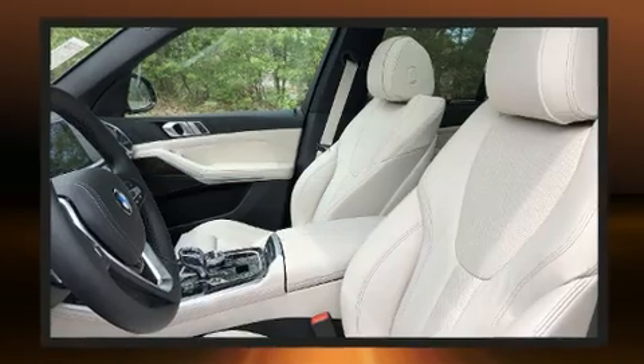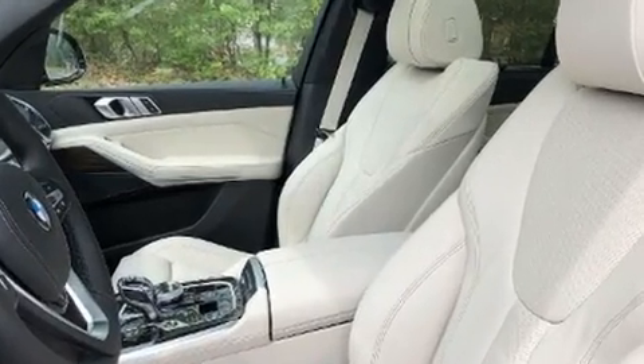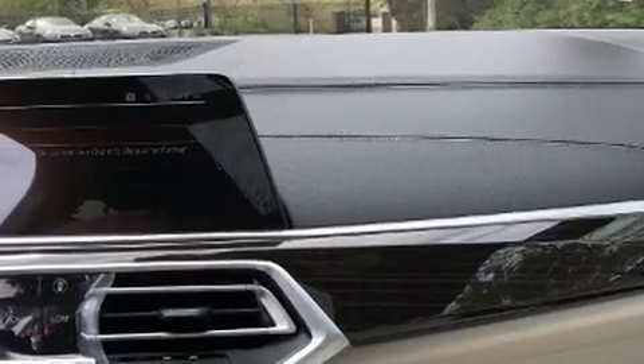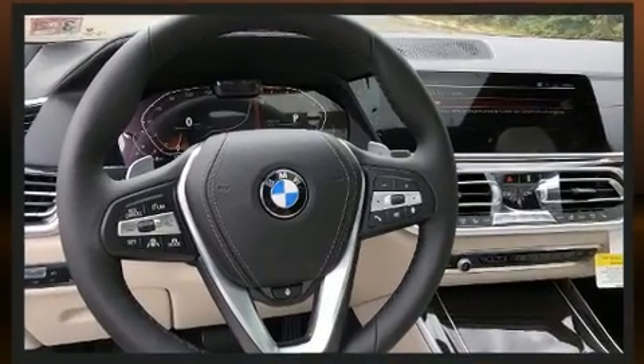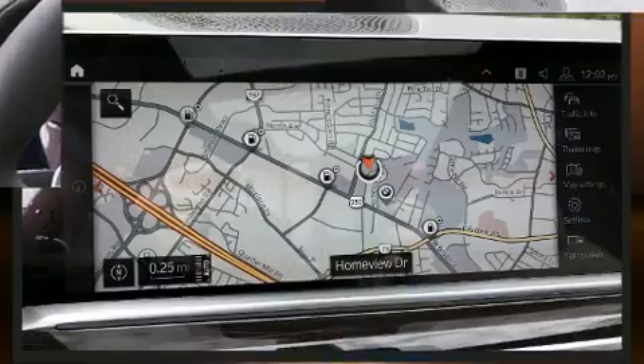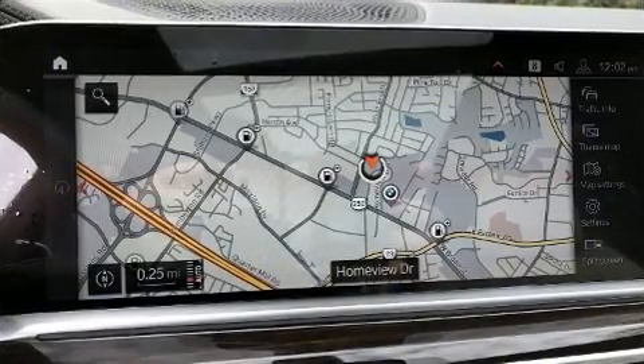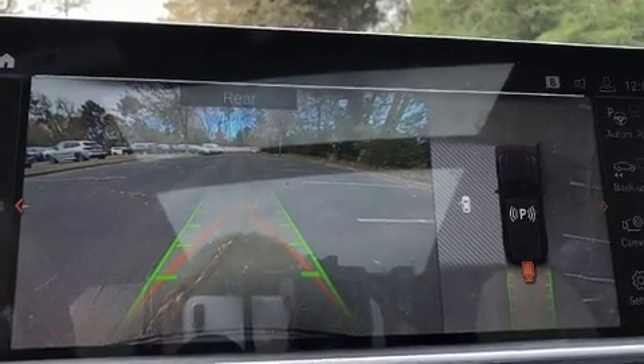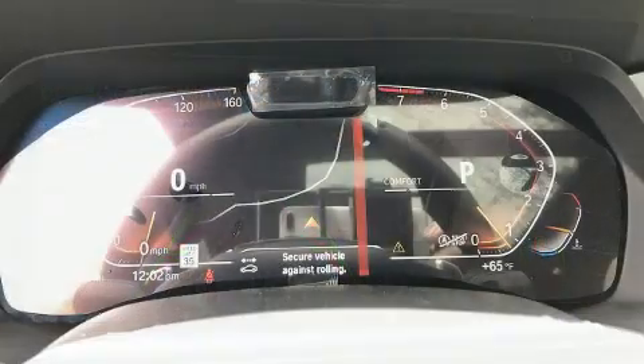Top features include power windows, adjustable headrests in all seating positions, a built-in garage door transmitter, automatic dimming door mirrors, automatic temperature control, a power rear cargo door, lane departure warning, and power front seats.